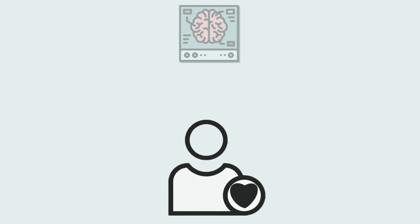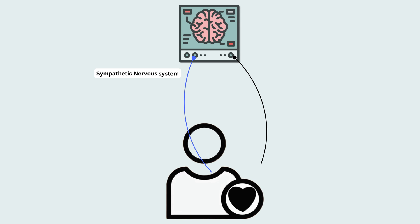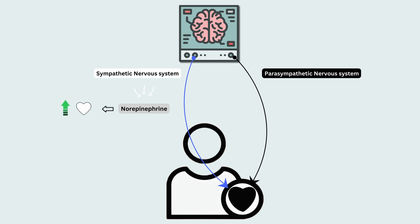In a healthy heart, the autonomic nervous system regulates heart rate through two main branches: the sympathetic nervous system and the parasympathetic nervous system. The sympathetic nervous system releases norepinephrine, which increases heart rate, while the parasympathetic nervous system releases acetylcholine, which decreases heart rate.